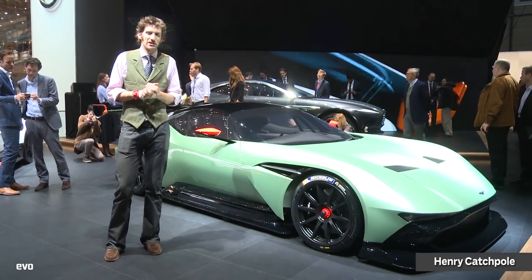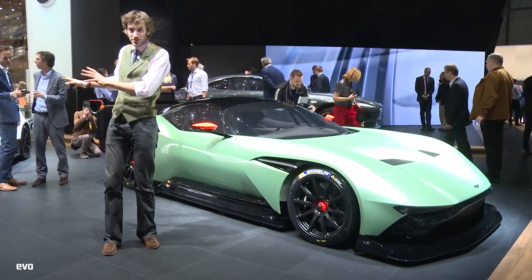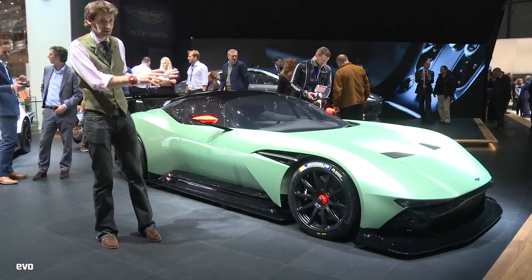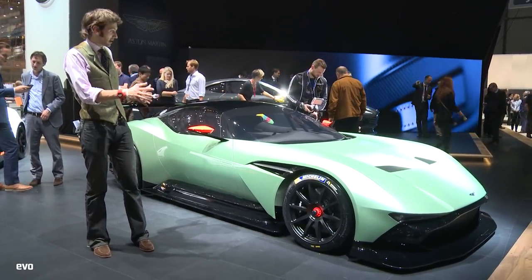Welcome to the Aston Martin stand at the Geneva Motor Show 2015. Over there is the Vantage GT3, but I'm going to let you go to evo.co.uk and read all about that and all the figures and stuff, because I want to talk about this, because we haven't seen it before. It's just been unveiled at the show, and it is frankly incredible.